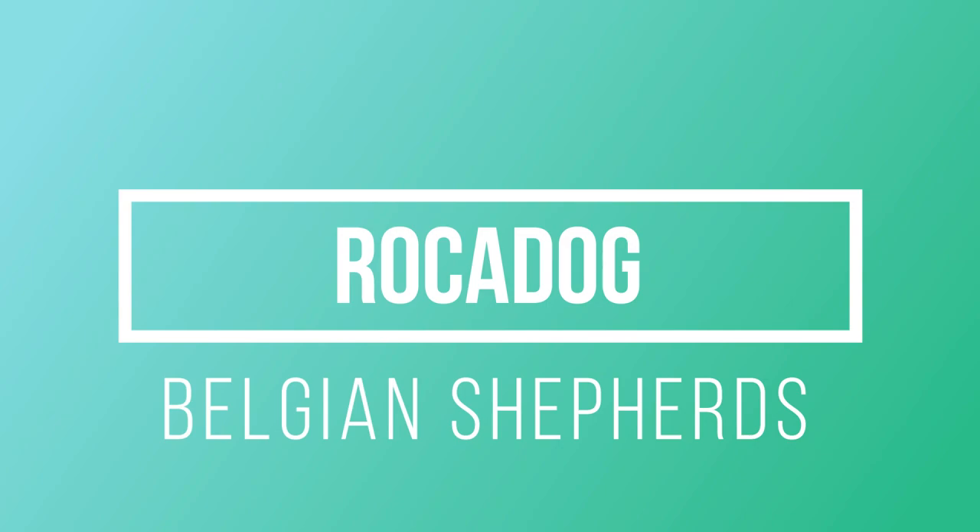Hi, it's Rajan from Rocadog. In this video I will tell you something about the four Belgian Shepherds, the best known as Belgian Malinois. Then we have Belgian Laekenois, Groenendael and Tervuren.